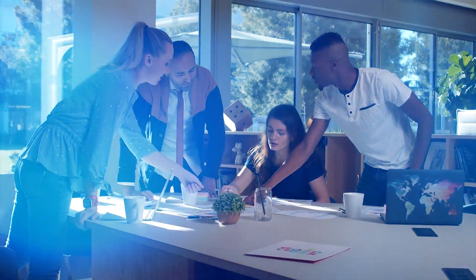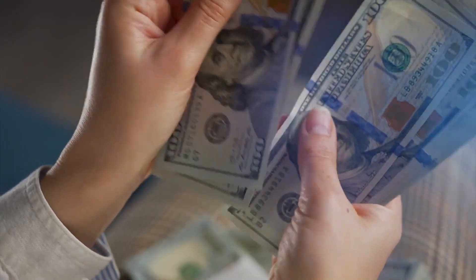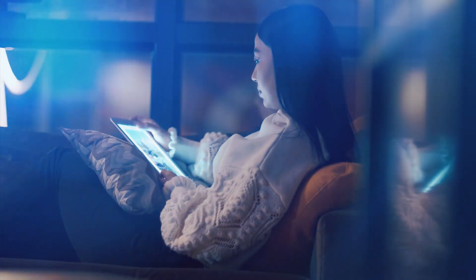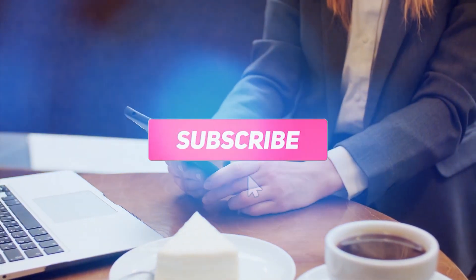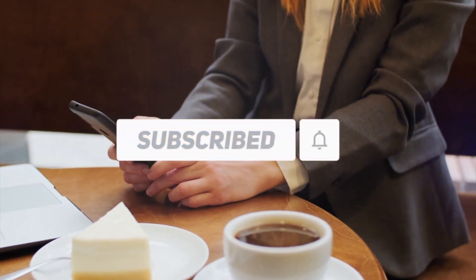We will walk you through the whole process, help you enhance your skills, and teach you how to earn money online with no limits. Always stay updated on new online money-making methods — subscribe to our channel and hit that bell to get notified whenever we upload new videos.